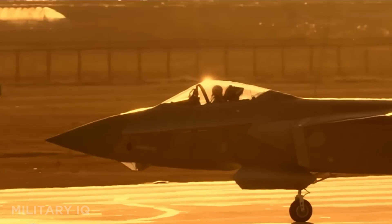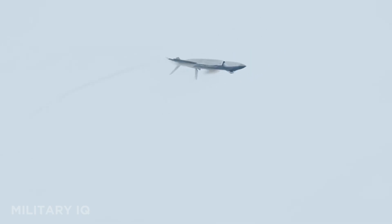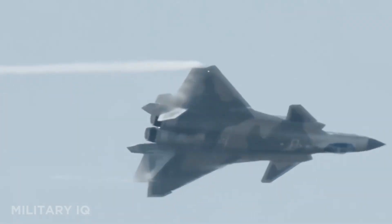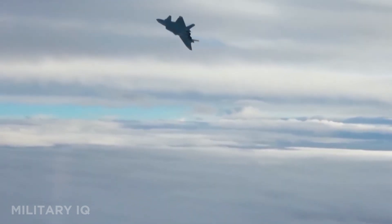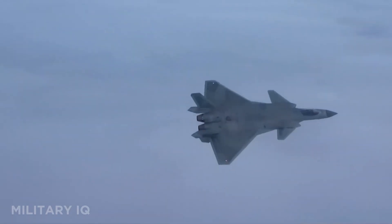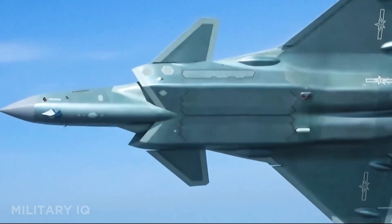The J-20 uses AESA radar, IRST sensors, and internal weapons bays for low visibility. Now powered by the WS-15 engine, it can supercruise and strike deep into contested zones. It's not just fast — it's strategic. The Mighty Dragon is reshaping the future of air combat across Asia and beyond.